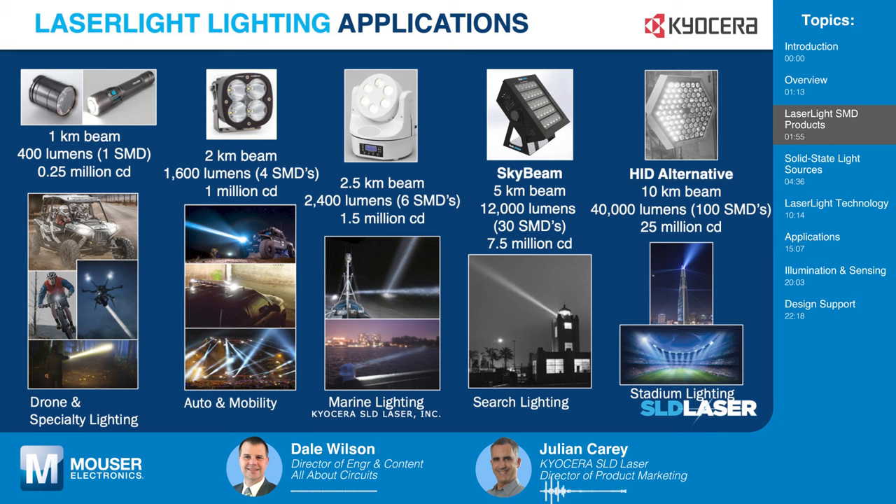LaserLite lighting applications include some things that are only 400 lumens in output, like modules and flashlights. But when put together into arrays, you can achieve very long-range, very narrow-angle, powerful lighting applications — for example, automotive aftermarket lighting for trucks and vehicles. Marine lighting uses arrays with very long range. The SkyBeam application is a reference design from KSLD that delivers about 7.5 billion candela, and is an actual application in a lighthouse on the west coast of the U.S. The most powerful application yet is a 100-unit array that replaces a very powerful xenon source for searchlights, giving 40,000 lumens and about 10 kilometers of range.